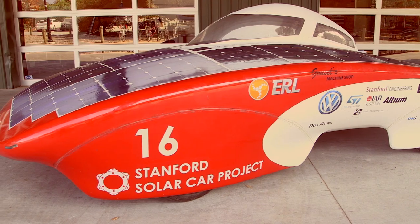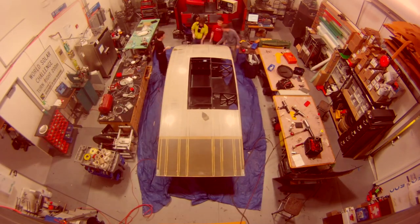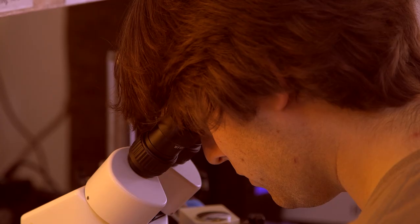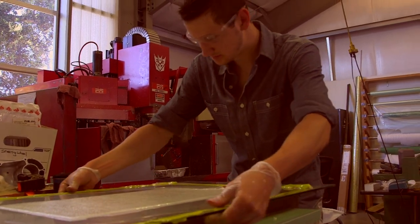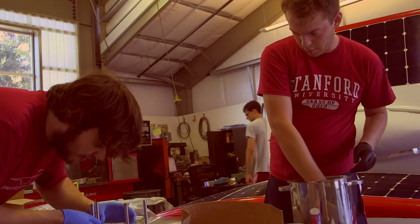Not only does our team do all the design work, we have almost all the machinery that we need to actually manufacture the entire car itself here on campus. We'll have students manufacturing carbon fiber composites. All of our electronic boards are designed and assembled by students. We even have CNC machines that allow us to manufacture all of the lightweight aluminum components for the vehicle. With that capability, our team has a lot of freedom to really advance the boundaries of clean vehicles.